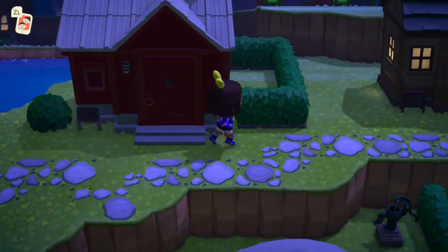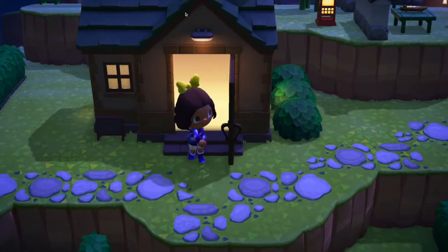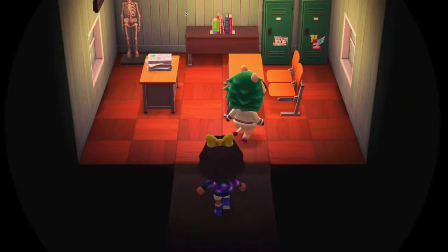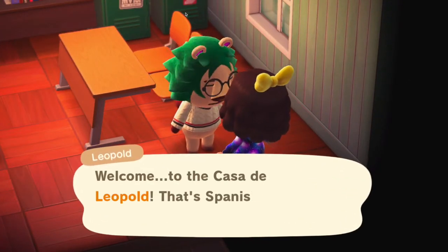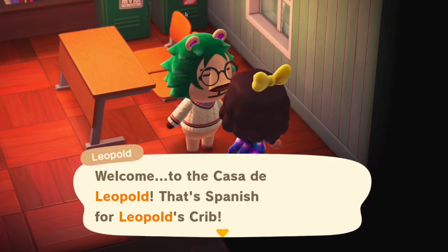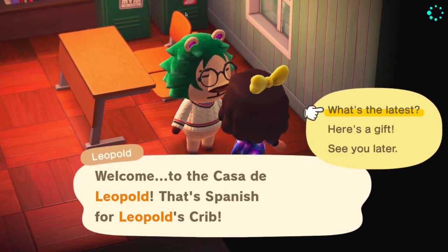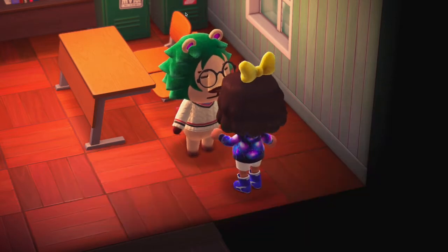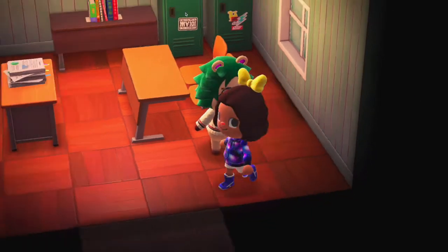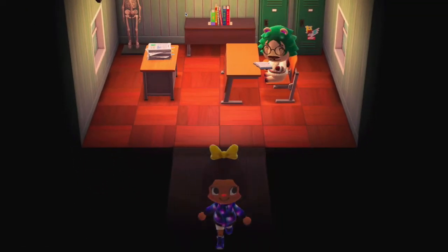Let's see who's in their house here. Knock knock, may I come in? Leopold. Hello. Welcome to Casa de Leopold - that's Spanish for Leopold's crib. I'm not going to chat with them, I just want you to see them, so I'm going to say see you later and head back off. His place looks like a school. Imagine your home looking like a school building every day - torture, says Cute K.